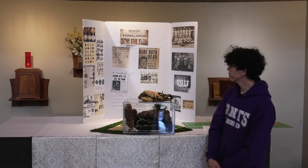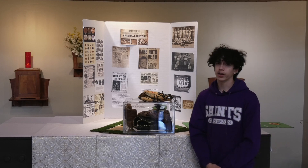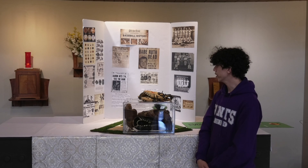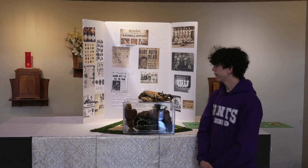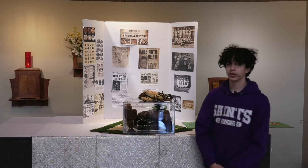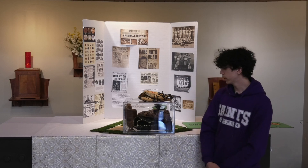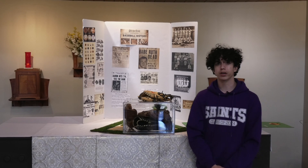I really enjoyed making this project. Without it I would never have had the knowledge I have today about the sport, and this project makes me want to play baseball for the rest of my life. I really appreciate the chance I had to make this project.